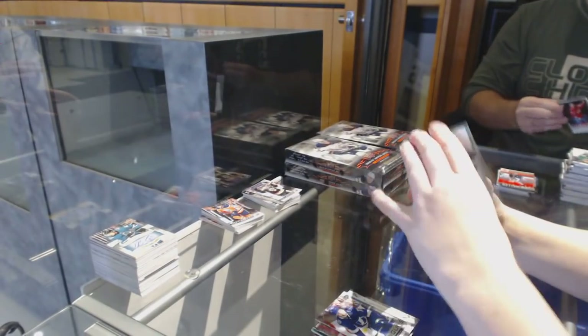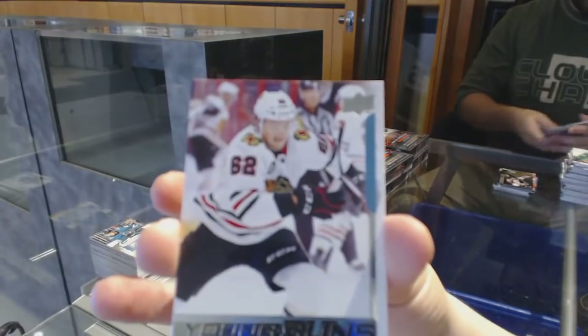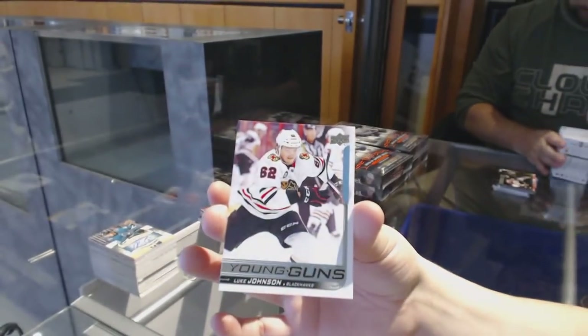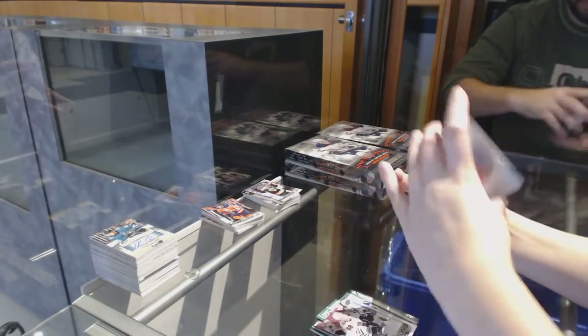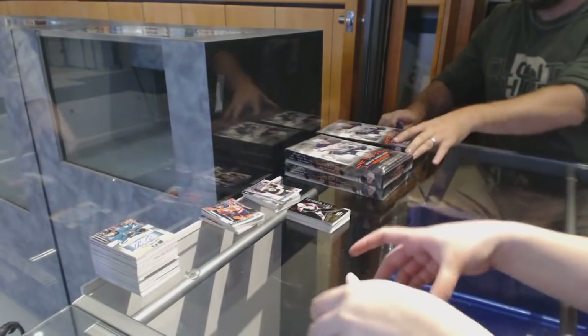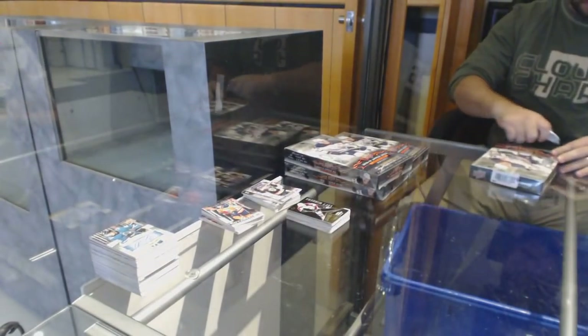25 Under 25 of Brock Boeser for the Canucks. Luke Johnson Young Guns for the Chicago Blackhawks. Pekka Rinne Portraits for the Nashville Predators. Canvas of Brett Pesce for the Carolina Hurricanes.